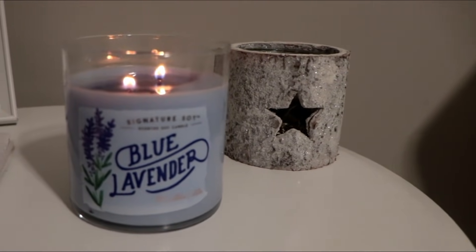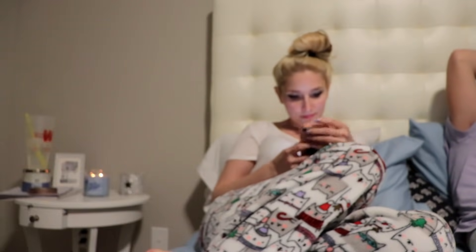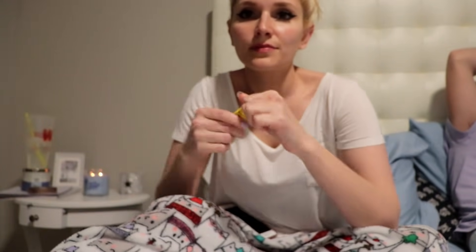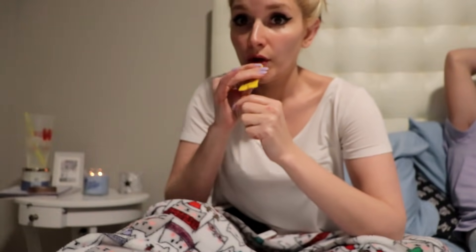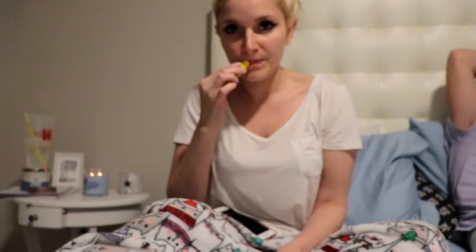Now I've got this little candle lit beside my bed. This is blue lavender — we just picked it up from Target tonight and it smells amazing. Pretty much every night before I actually go to sleep, I just play on my phone a little bit, maybe watch a movie on Hulu or Netflix or something, and play on social media. And my lips are really chapped right now because this weather is awful, so I'm putting on this Carmex.